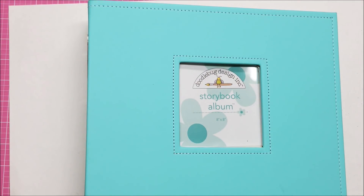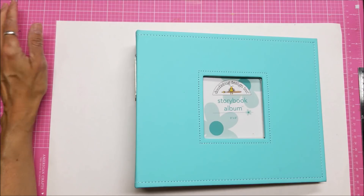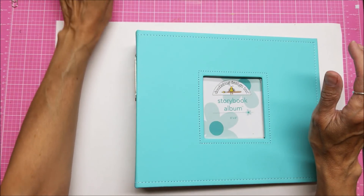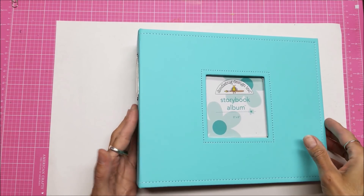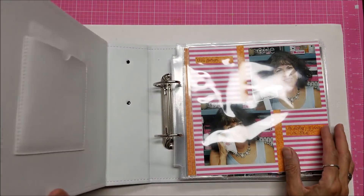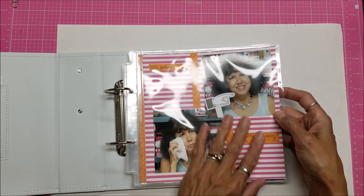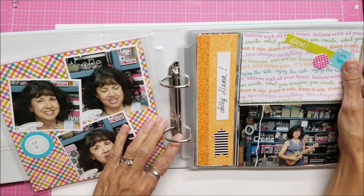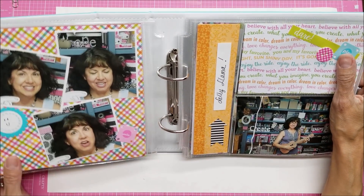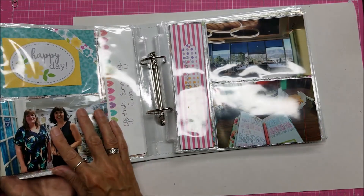Last but not least — I actually did some scrapbooking! Cue the hallelujah chorus, because I am not a scrapbooker. I tend to do projects where I just punch a hole in a photo and stick it in rings — that's my kind of scrapbooking. Anyway, I had purchased this and brought it with me: this is Doodlebug's 8-inch square photo album. It comes with some page protectors and you can buy more. This is the complete 8-inch square one — this is what I did for one of my videos, and the back has all my outtakes.